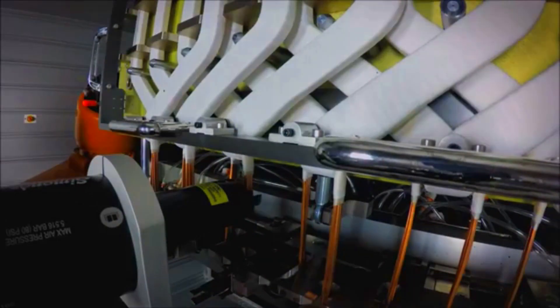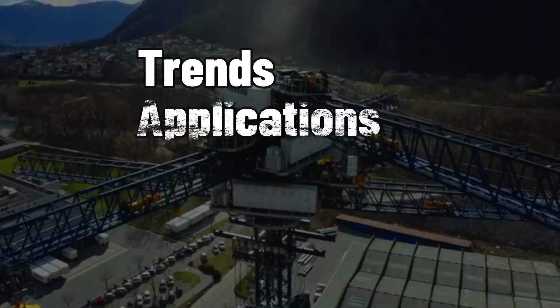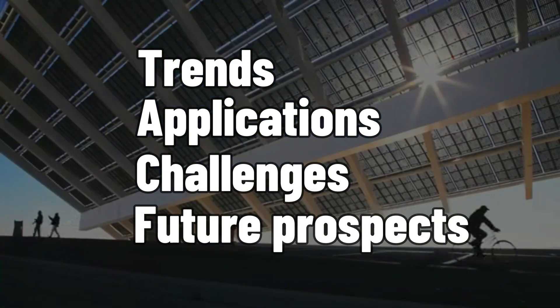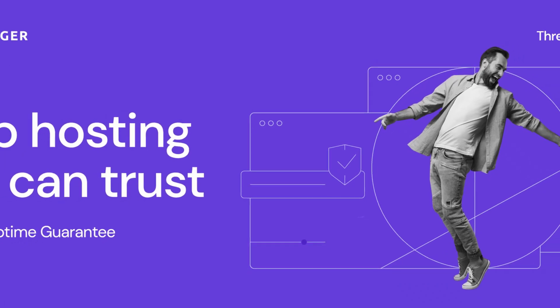In this video, we'll explore the trends, applications, challenges, and future prospects of this groundbreaking innovation. We are delighted to introduce our sponsor, Hostinger.